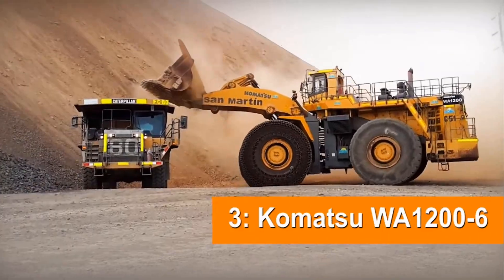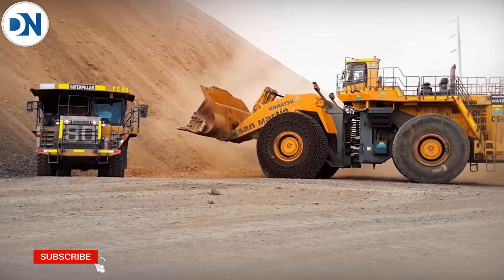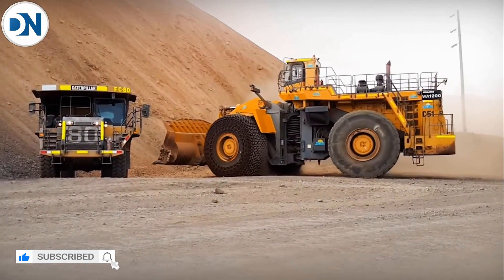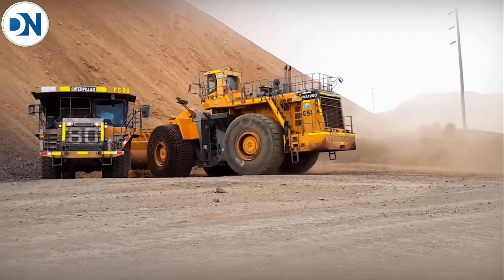Top 3 Largest Wheel Loaders in the World. Our number 3 is the Komatsu WA1200-6, with a horsepower of 1765, an operating weight of 482,000 pounds, and a bucket capacity of 26 cubic yards.